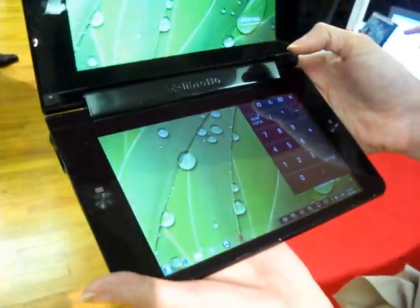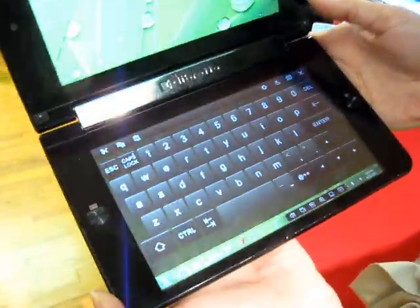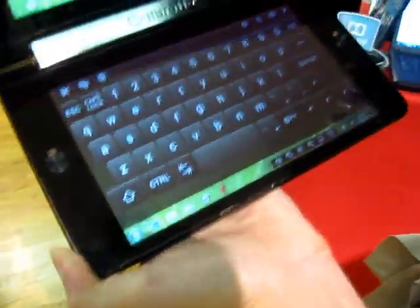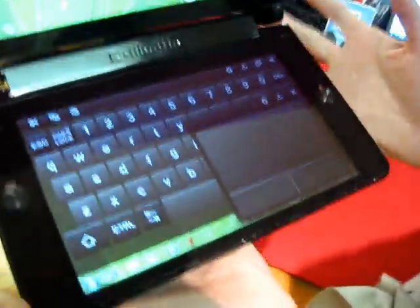Is it a capacitive touchscreen — can it recognize two and four fingers at once? Yes, it can. In addition to the keyboard, we also give you a virtual trackpad. So if you have an application that required a mouse, or you just wanted the flexibility of going back to what you know, you can simply call that from the menu item.